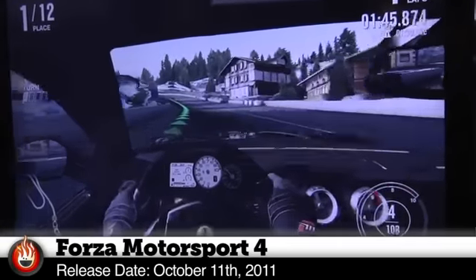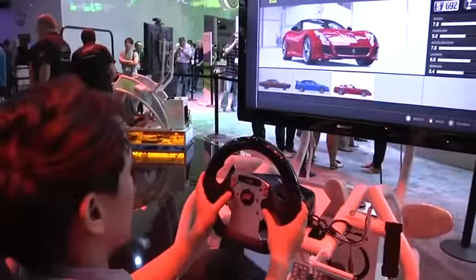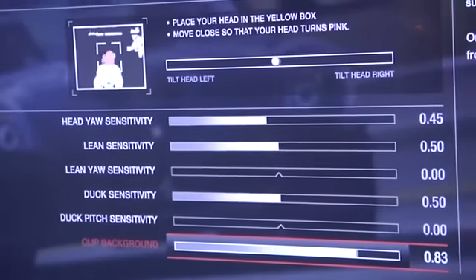It's coming out this fall. This version of Forza has Kinect head tracking — you can actually drive the car, move your head around, and it'll look around. You can look in the mirror, look out the window, and we're going to try it out right now.